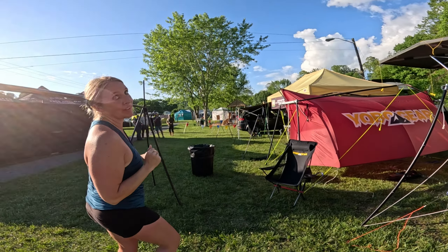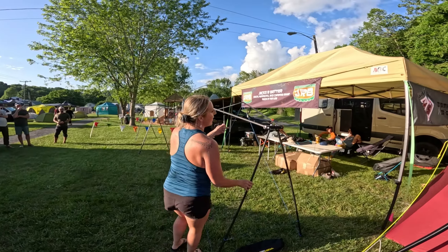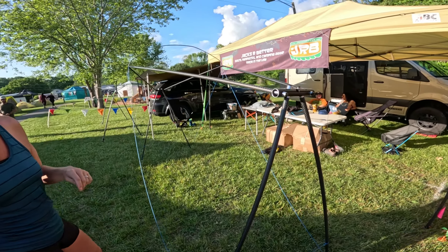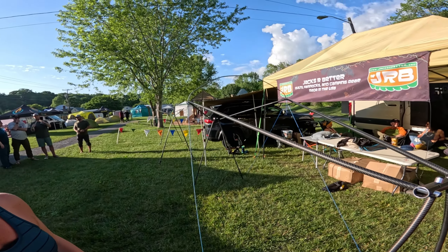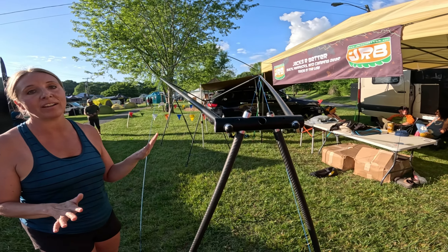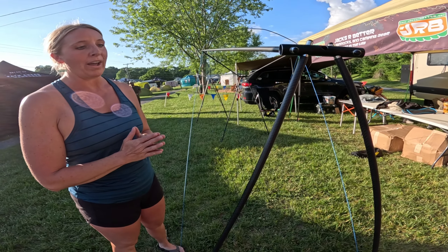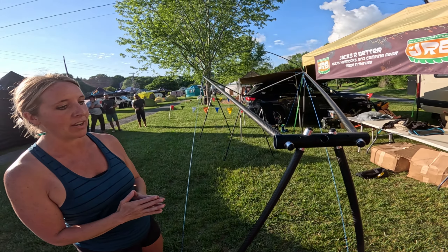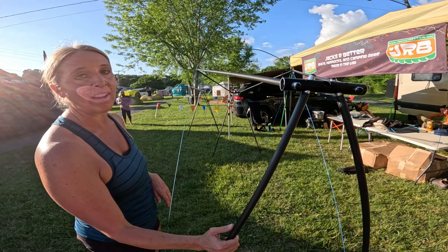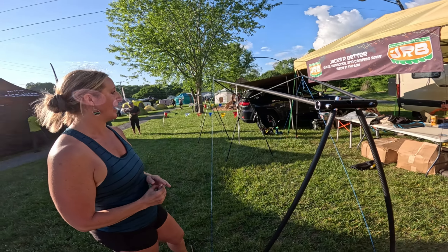We're really excited about this one. I know I say we're excited about everything, but we are. This is our ultralight carbon fiber Cricket hammock stand. This is the one I know a lot of people have been waiting for. This is our very first prototype so you guys are kind of getting a sneak preview. It's not going to be ready for market for a while because Cal is still developing it, but this thing will hold an 11-foot hammock and he's got it down to weighing four pounds packed.